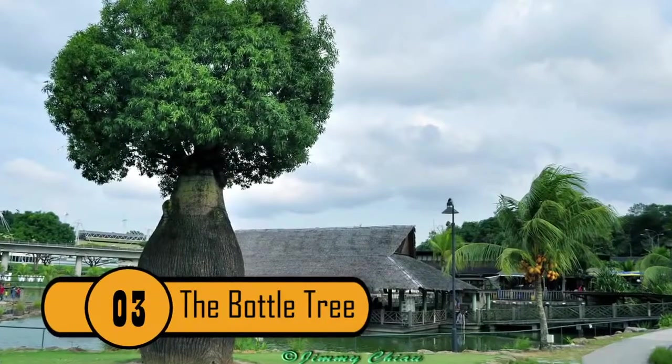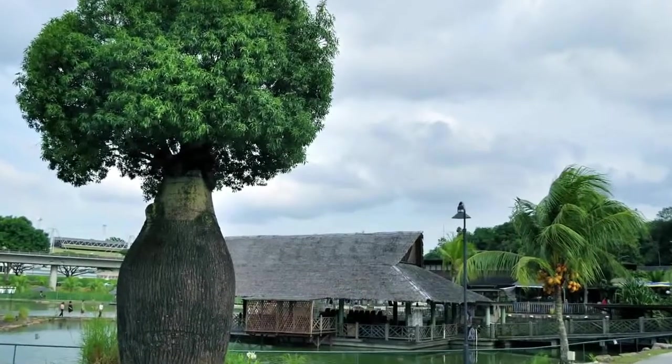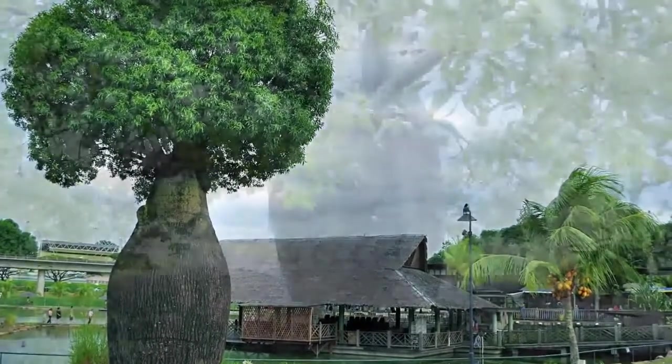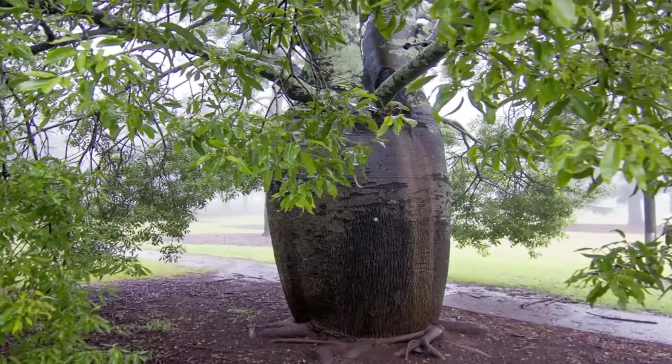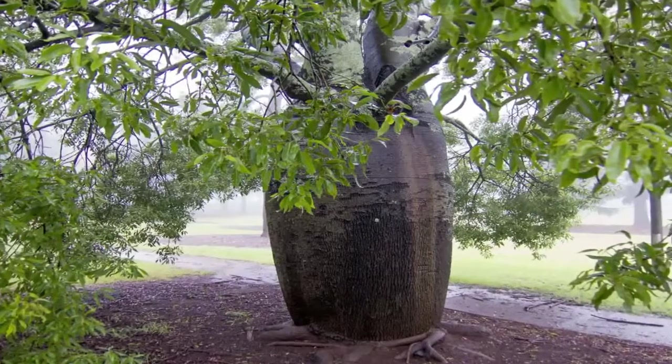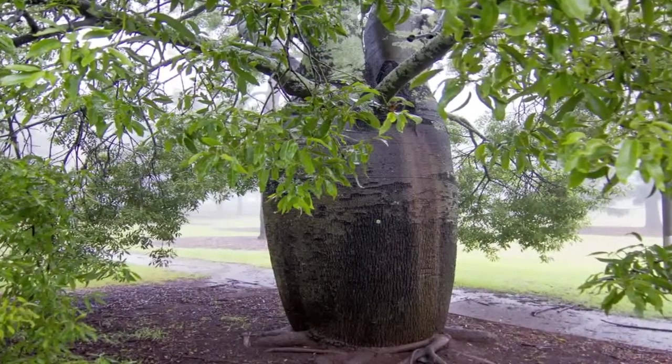3. The Bottle Tree — the eight species of Baobab tree, genus Adansonia, are also known as bottle trees. These trees not only resemble bottles but store tremendous amounts of water — up to 300 liters, or 80 gallons, of water.